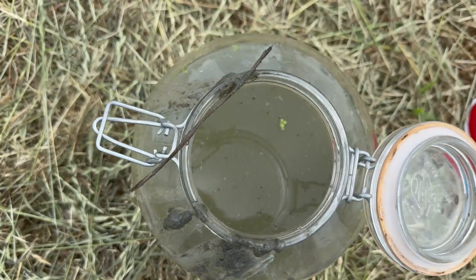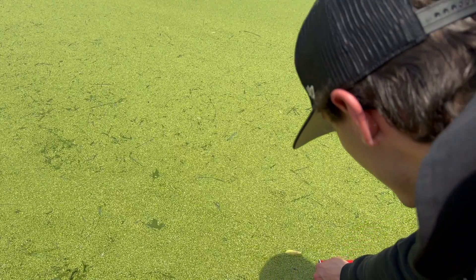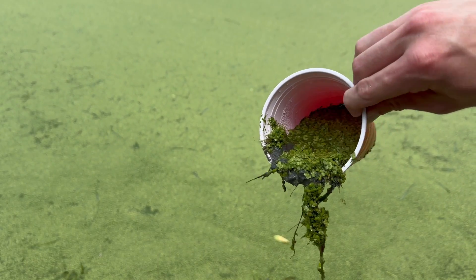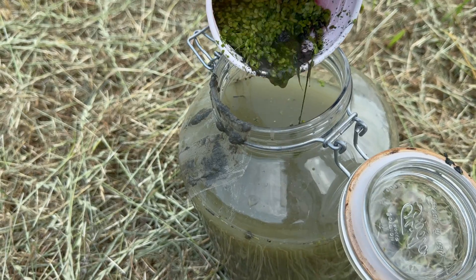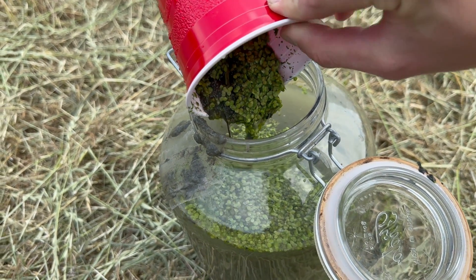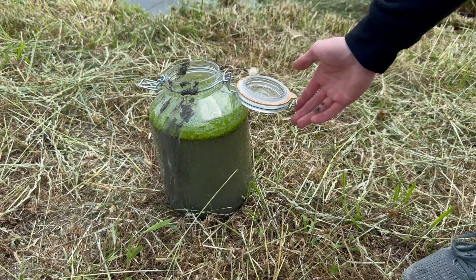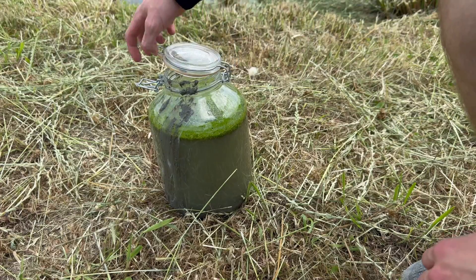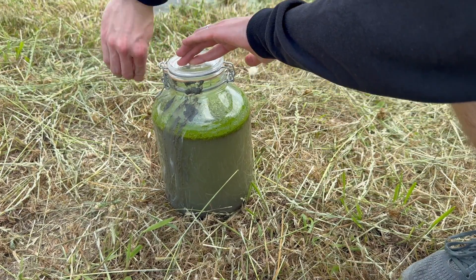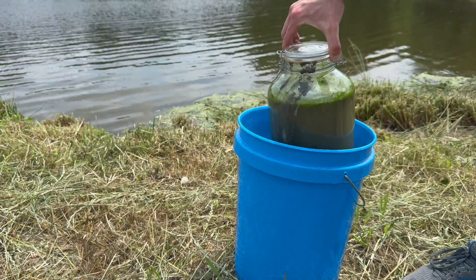Half of the pond is covered in a small floating plant called Water Meal. It also looks like there's some duckweed in there as well. We'll scoop some of that and add it to the jar. With all that added, we'll seal up the jar — I'll try not to get any on my hands. I really should have brought gloves. I also have to figure out a way to get this back to the house without getting the car nasty.